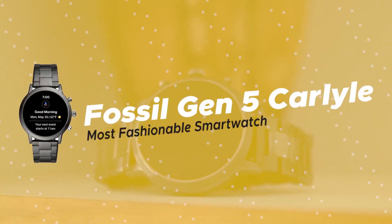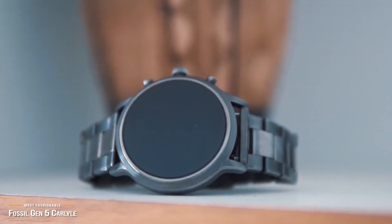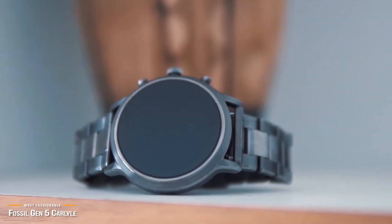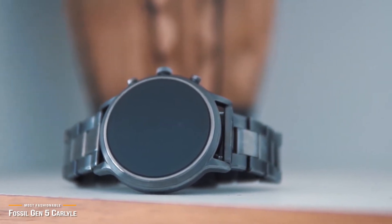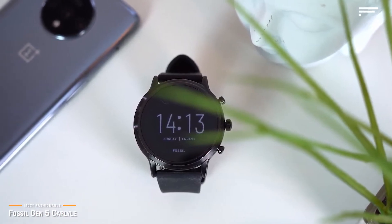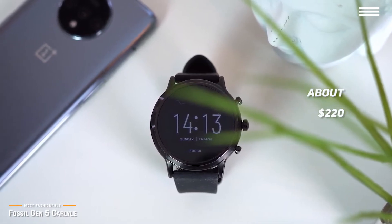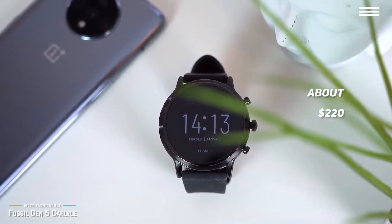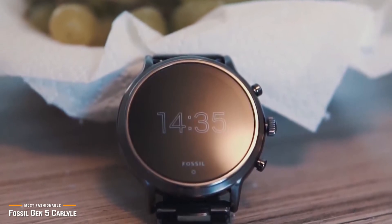The first product we're looking at today is the Fossil Gen 5 Carlyle, our choice for most fashionable Android smartwatch for men. The Fossil Gen 5 Carlyle for men is without a doubt one of the most fashionable Android smartwatches, and looks equally sharp whether you're at the office or out for a night on the town. At about $220, you not only get the style you want, but it also comes with plenty of smart features.